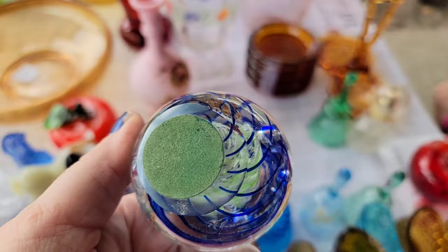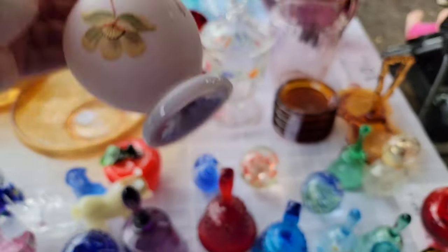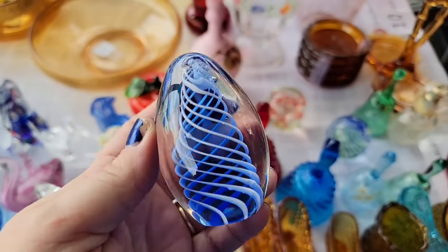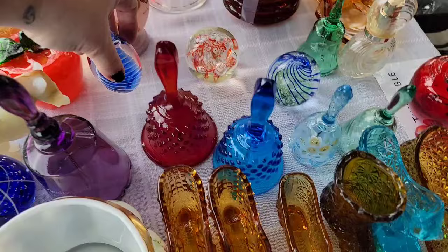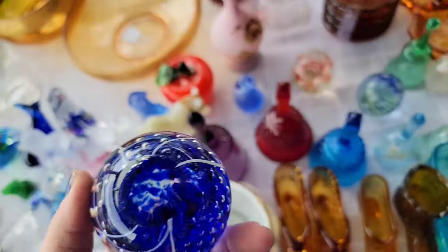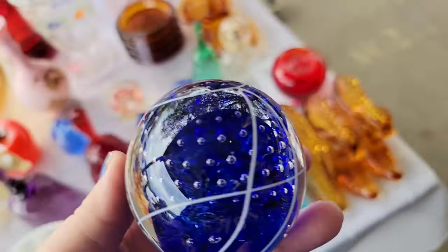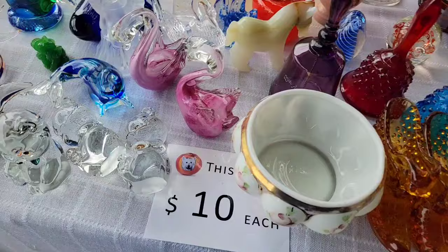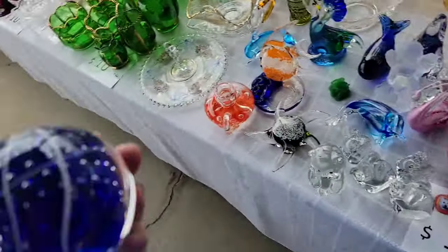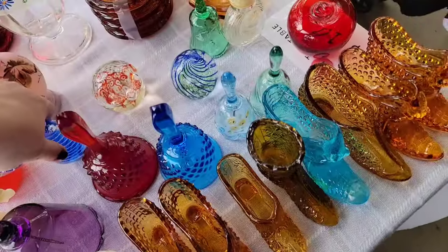Everything on this table was $10. I love this little vase and this paperweight is very well made - not signed, but for $10 I'm going to grab it. Look at the Bula Conte on this one - Bula Conte is simply controlled bubbles, and you can see how the bubbles are very uniform. That's called Bula Conte. They had some clear Fenton bears - the colored Fenton bears are worth a little bit more.